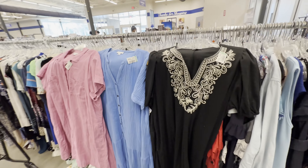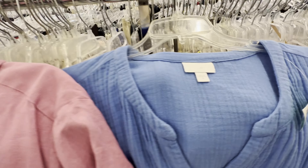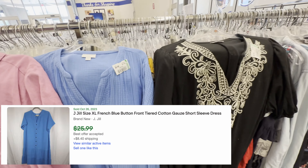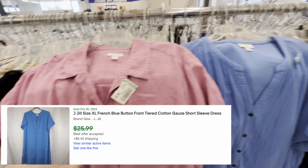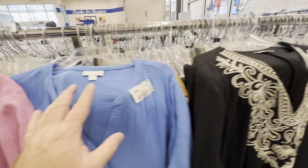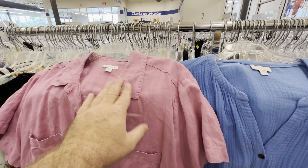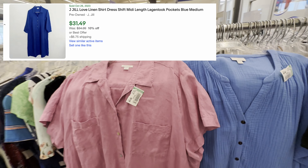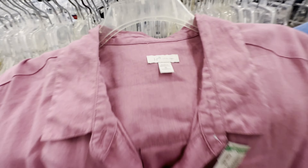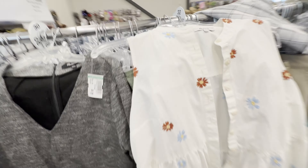I found three J. Jill dresses — two of them are not linen and this one is linen. The non-linen dresses in size 2X are over 100% sell-through and I'm paying $10 a piece for all of these. The linen one is going to do a little bit better. Don't pass up J. Jill — I killed the dress aisle today guys.